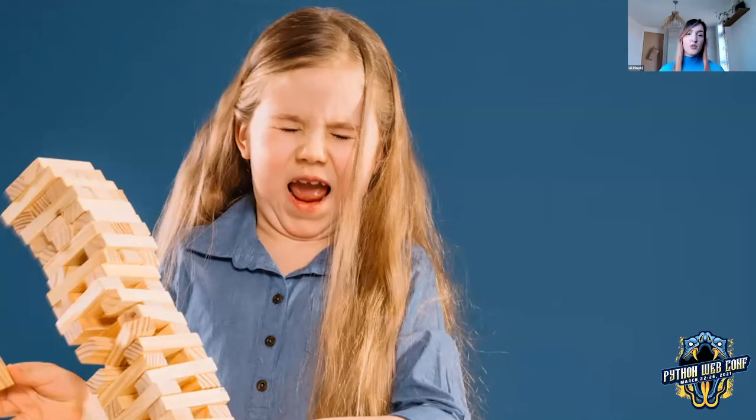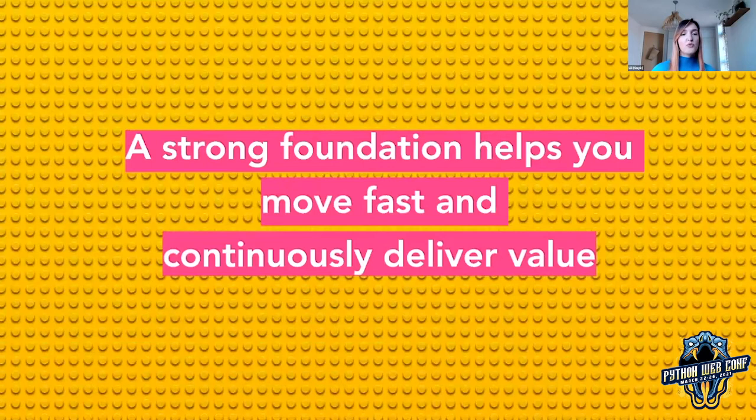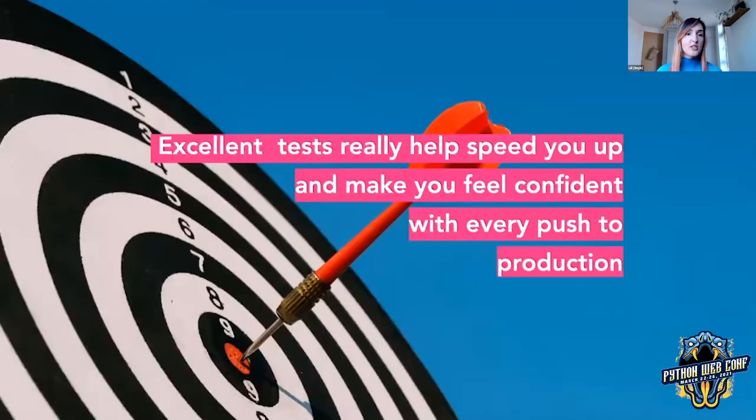Adding or removing any new block on top could completely collapse the tower at any moment. In engineering, it is important to have a strong foundation so you can move fast and continuously deliver value to customers. We want to be able to release new features without breaking any existing functionality. But this could be a challenge, especially if that feature or fix is in that legacy piece of code that we all avoid touching because it has hidden dangers and unknowns. This is where having really good tests can help you out and make you feel confident with every push to production.